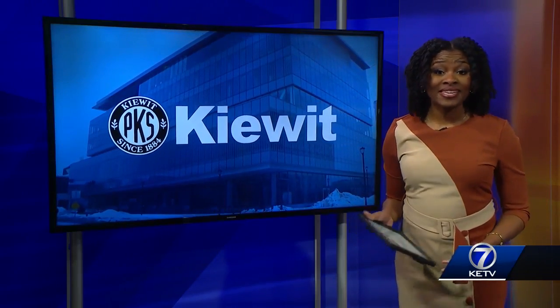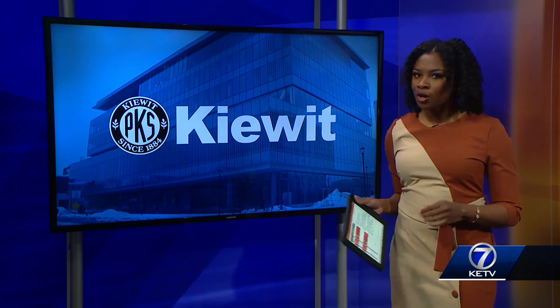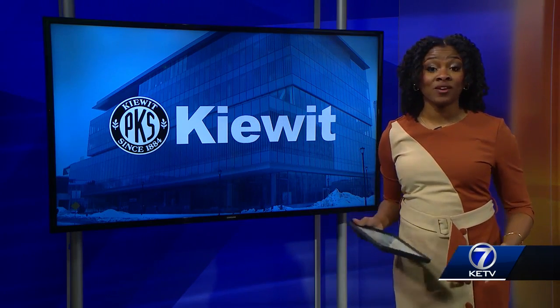It's one of the largest construction companies in the country, based here in Omaha. And today, Kiewit is leaving a permanent mark on the University of Nebraska Lincoln with the opening of Kiewit Hall.